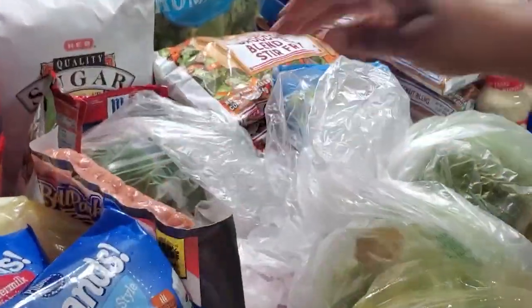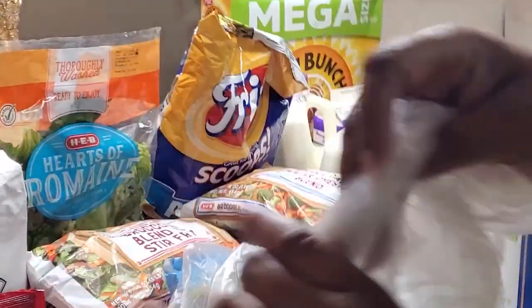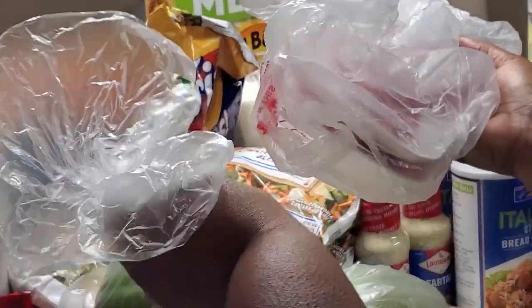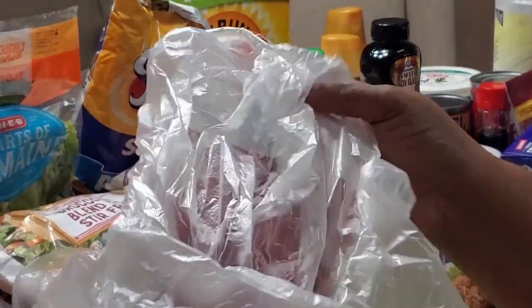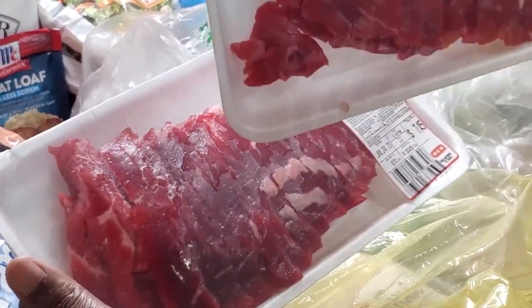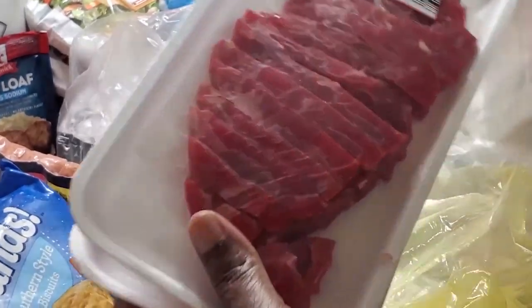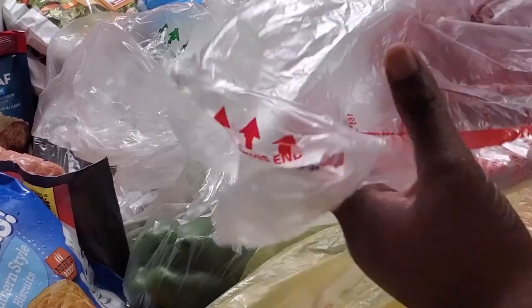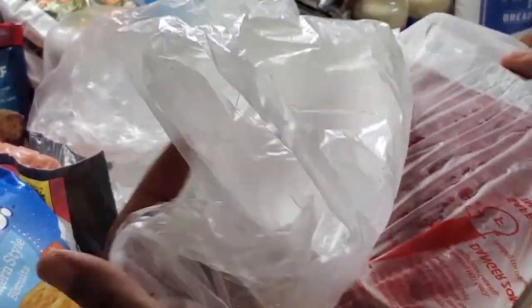We got some Ball Park beef bun-size hot dogs, a couple of green bell peppers, and back here we also have two of the flank steak strips — that's what those look like, for stir fries. Y'all have seen me use these on the channel before; if not, go back and look at those videos or hit the iCard to get one of the recipes I use with the flank steak.